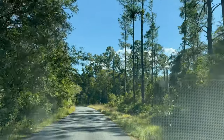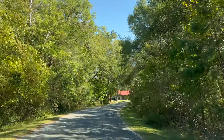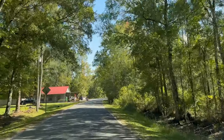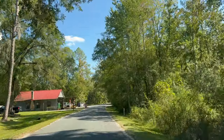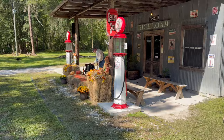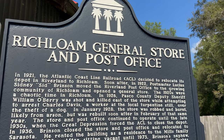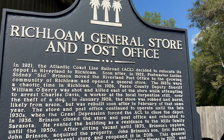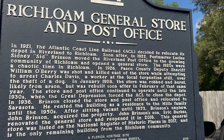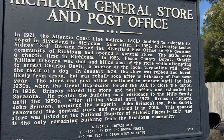We're going to go down this back road here. We've made our way to Rich Loam General Store. Here's a little bit of history: in 1921, the Atlantic Coastline Railroad relocated over here to Rich Loam from Riverland. In 1922, the postmaster moved the post office over to this building as well, and they opened a general store.